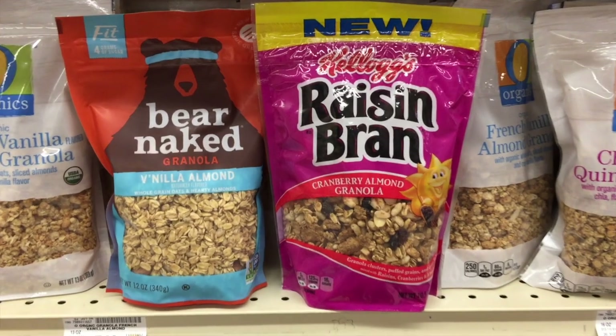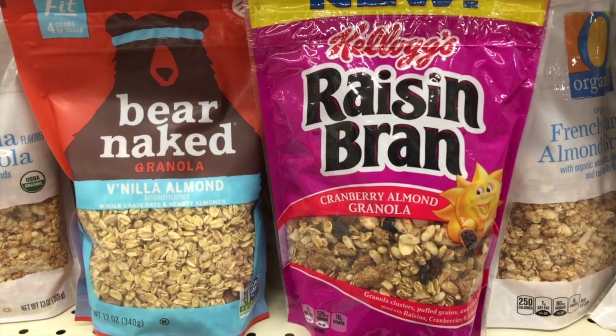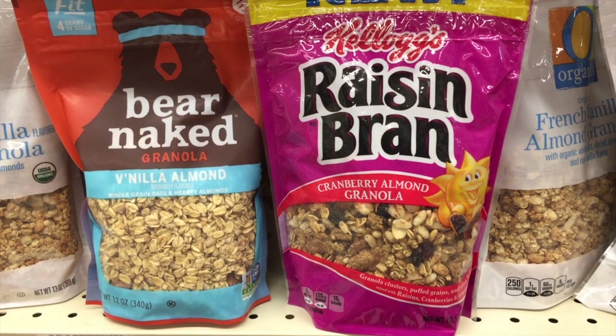Another popular breakfast item is cereal. Everyone likes cereal — we probably grew up eating it almost every morning as a kid. When we think cereal, most people think granola is a healthier option, but when you start comparing and reading labels, not all granola is the same. The granola itself actually looks very similar, but one has 16 grams of added sugar while the other — Bare Naked — has only 4 grams. Right there we're saving 12 grams of sugar just by choosing a different granola. If you want it a little sweeter, add a couple stevia packets and it's gonna be fantastic.